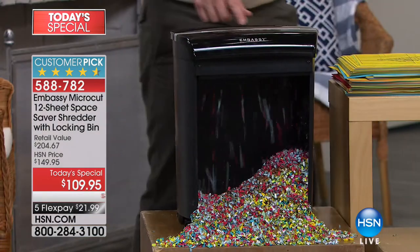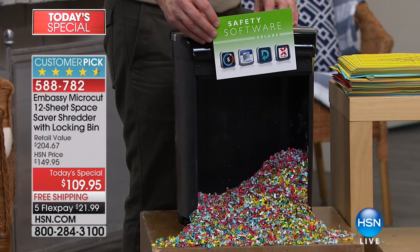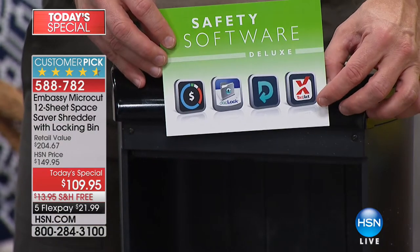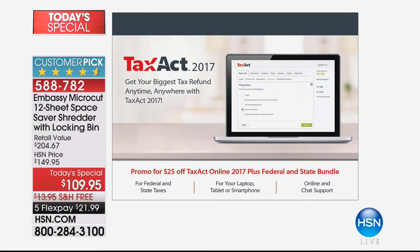You get the shredder — it's a huge customer pick. But then we're also giving you software. Tax Act — we're giving this to you for the 2017 filing, it's free, about a $25 value. What's awesome about it being included: you get it sooner, you file sooner, you get your return sooner. The other software we've included are going to get you ready for the 2018 season, so you're really just prepared for tax season — which is great. But more importantly, you're protecting your identity.